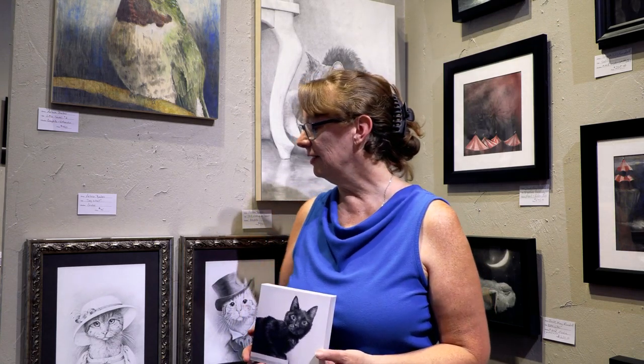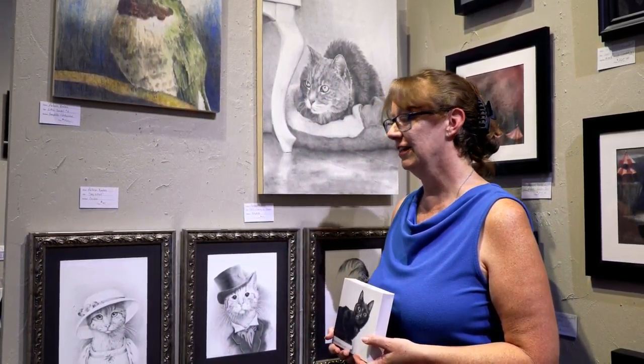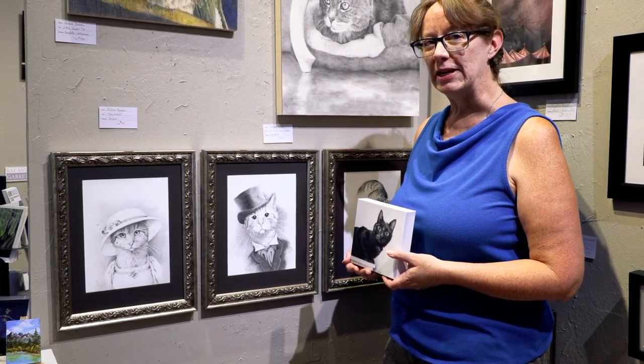On the studio tour I'll be starting a fresh piece — I haven't determined exactly what it is yet — but you will see it and quite a few other works that I have done, including my little Victorian kitties series that I started this year, and maybe a couple other pieces that are a little bit more experimental. I'm really looking forward to the studio tour and I can't wait to see you!